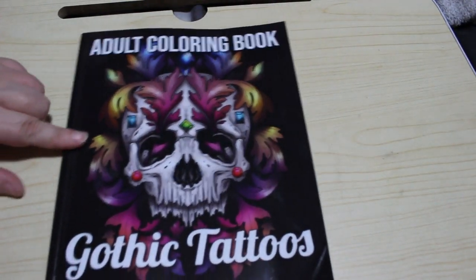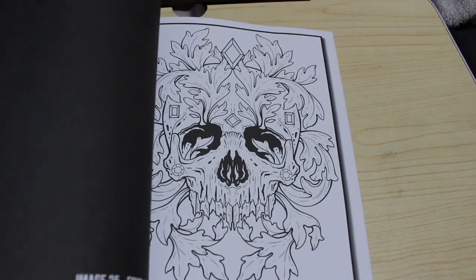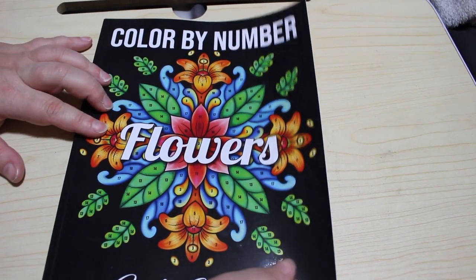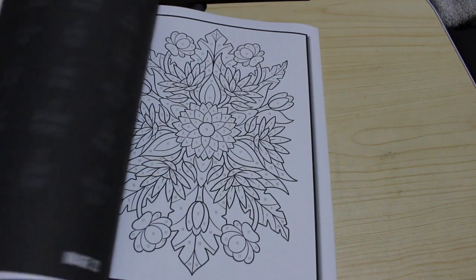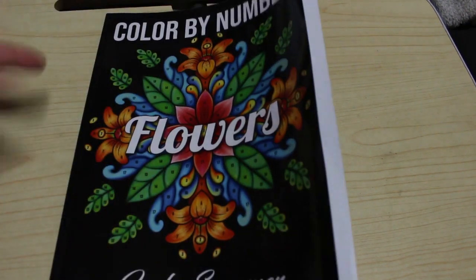Then I got the Gothic Tattoos book. I have filmed a flip through of this — my first one didn't upload and I haven't re-edited it and put it back up, but I will do that shortly. Love this book, there's some really great ones in there. And the newest one I got was the Colour by Numbers Flowers, which came out this week. I quite like the Colour by Numbers ones and I'm really looking forward to having a go at this. I've been using the Shuttle Arts markers in these and they seem to go really well — there are enough colours to match up.